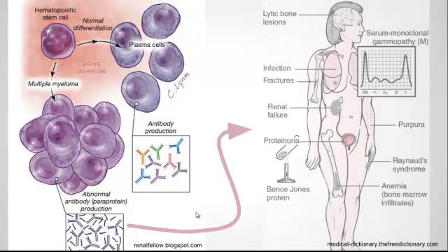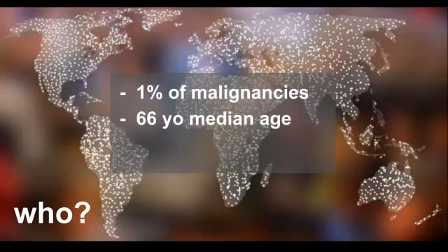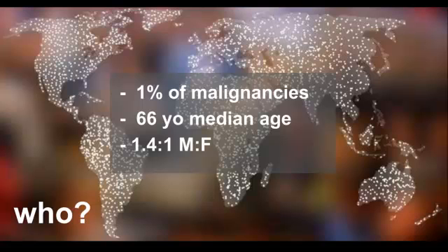Multiple myeloma results in an overproduction of antibodies — the monoclonal immunoglobulins or M proteins. A lot of the signs and symptoms are caused by plasma cells that infiltrate into the bone, the organs, or cause damage from excess light chain proteins. It makes up about 1% of malignancies. The median age is 66 years old and it's slightly more common in males than females at a ratio of about 1.4 to 1.